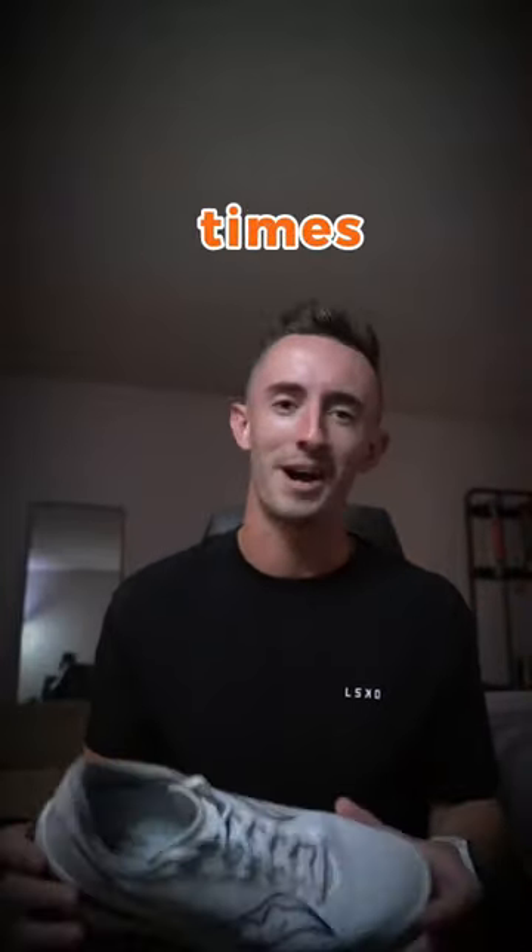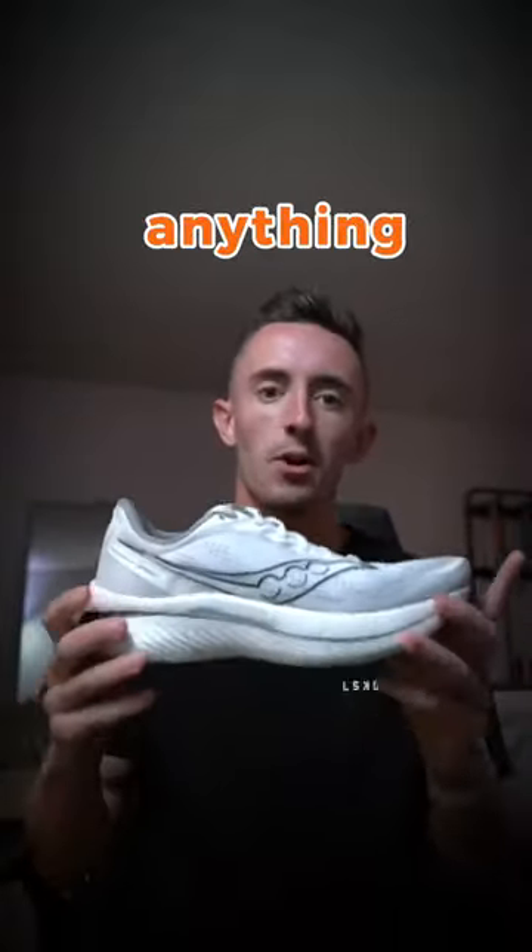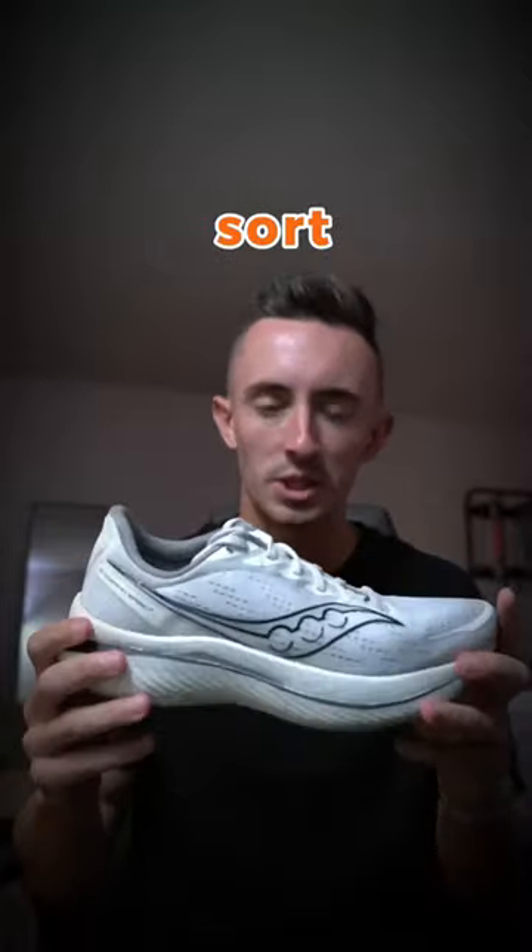My third shoe is one of my favorites of all time, and that is the Saucony Endorphin Speed 3. This shoe I use for any of my longer speed work — anything over 10 miles where I'm still doing some sort of speed intervals or faster miles. This is my go-to shoe.